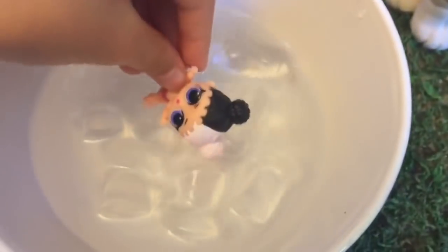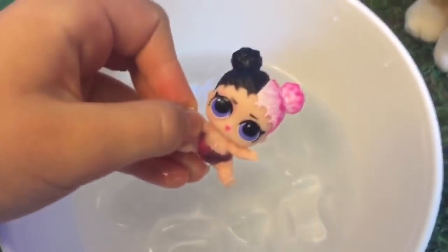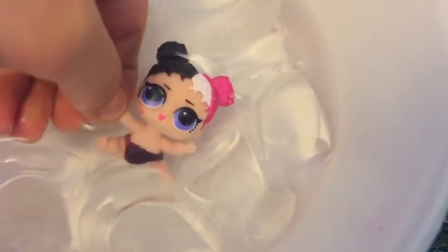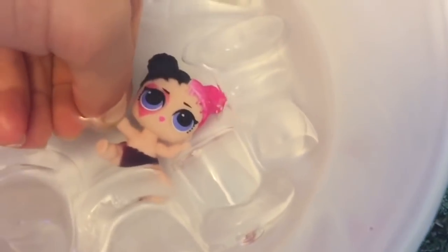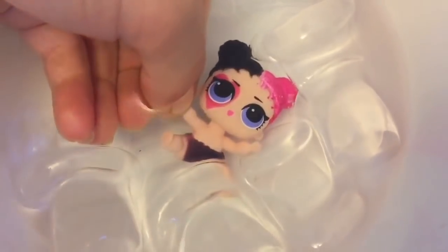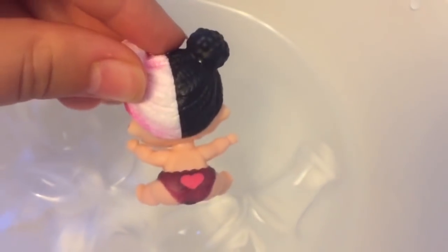Now let's give her a bath and see what color she turns. She has a little pink heart around her eye. The white part of her hair turns pink. Her diaper turns black. And let's see the back of her diaper. Thank you for coming to Tiny Treasures. Please subscribe to our videos. Goodbye.